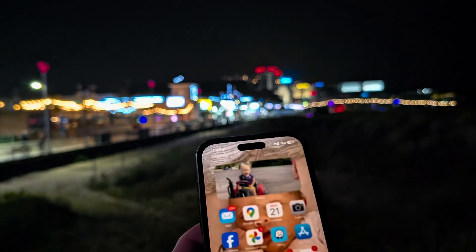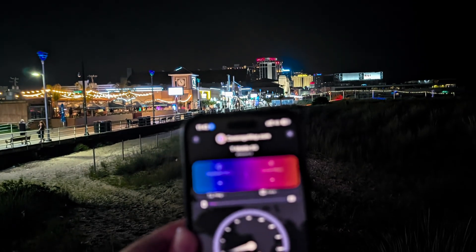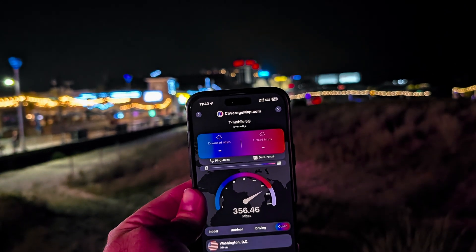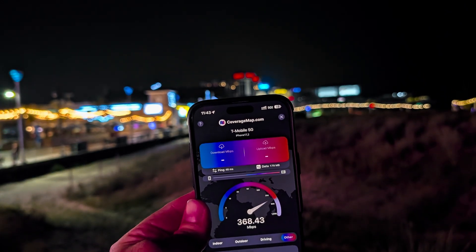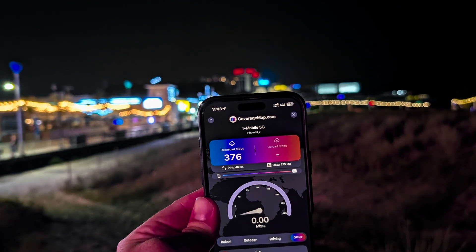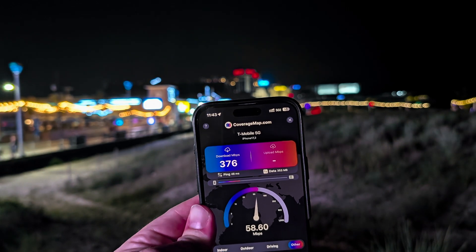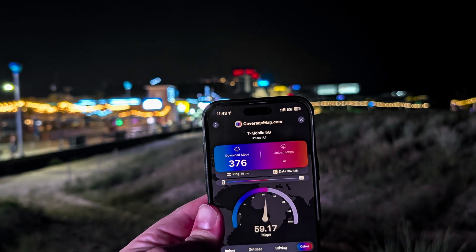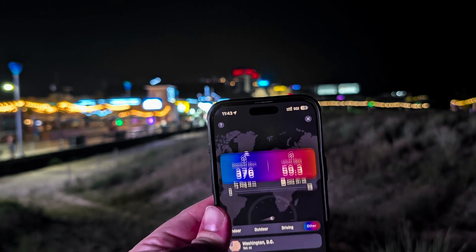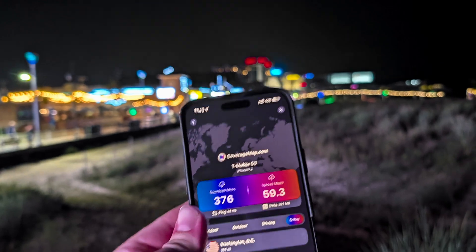There's T-Mobile — let's do the coverage map test real quick. Going into Washington D.C., just to see what we get. It's doing pretty good, competitive with Okla — 48 millisecond ping. The upload's better this time. The last AT&T coverage map test had an inconsistent upload, but T-Mobile looks solid here.